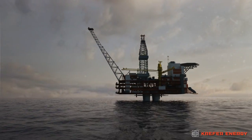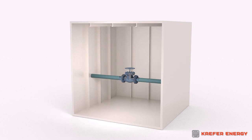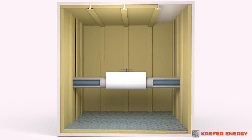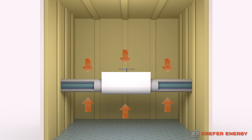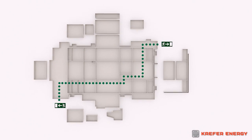KEFER Energy are experts in passive fire protection. Our fire protection products from the Energy Series increase the durability of pipes, valves and load-bearing structures in the event of fire. This extends system functionality, giving personnel valuable time to bring the situation under control or to evacuate the facility if necessary.